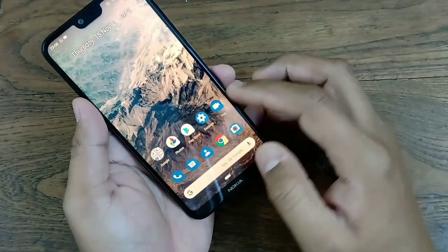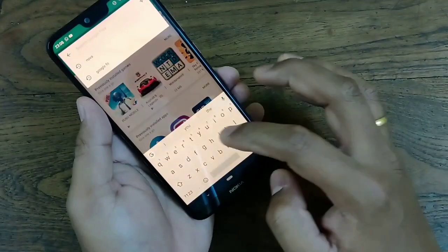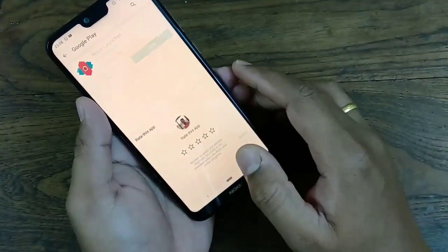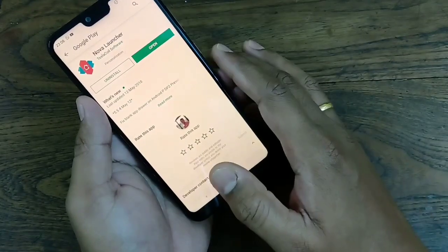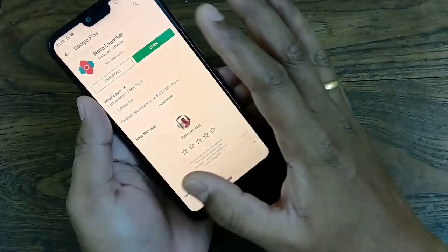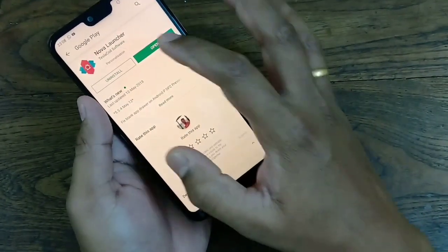So how to get that feature now? What you have to do is go to the Play Store and search for Nova Launcher. Just install that launcher. Don't worry — after activating all the features, you can uninstall this launcher if you don't like it. I have already installed it, so I can open it now.